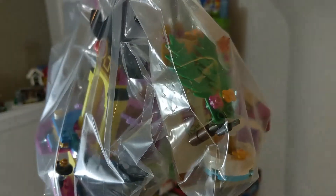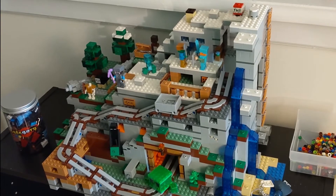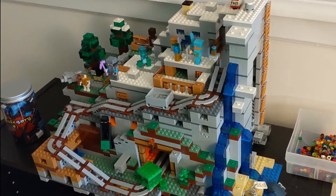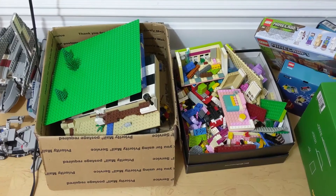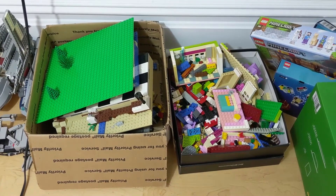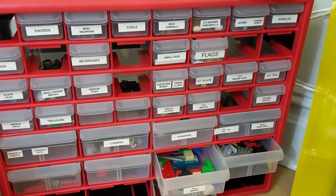I like the Ziploc storage method because it keeps all the pieces of a set together, which makes rebuilding easy. But what do I do about a set like this? I don't think they make Ziploc bags that size. Any suggestions? I do have some loose Legos to put up too. I didn't really do a good job of keeping to my sorting system. Maybe I'll have to dump everything into a big tub and reorganize later.